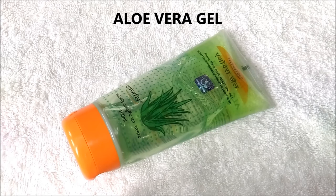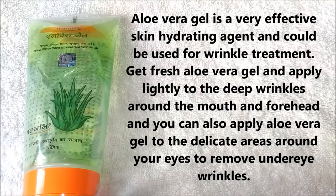For the last remedy you are going to need aloe vera gel. Aloe vera gel is a very effective skin hydrating agent and could be used for wrinkle treatment. Get fresh aloe vera gel or use the readymade one, and then apply lightly to the deep wrinkles around the mouth and forehead. You can also apply aloe vera gel to the delicate skin around your eyes to reduce under-eye wrinkles.